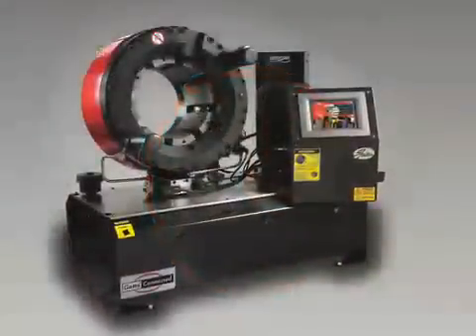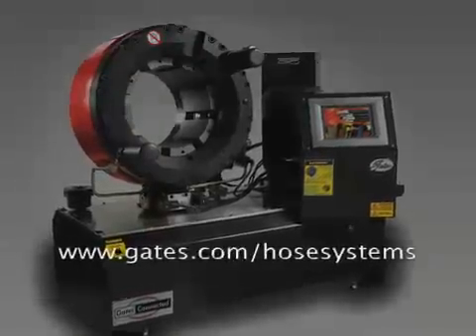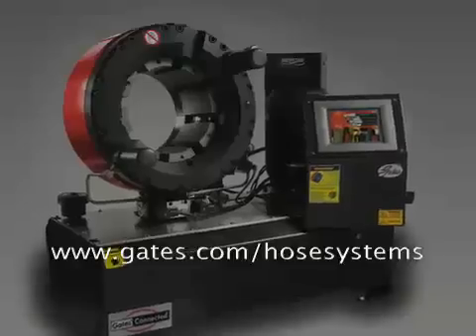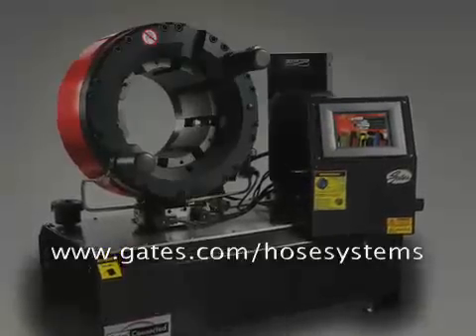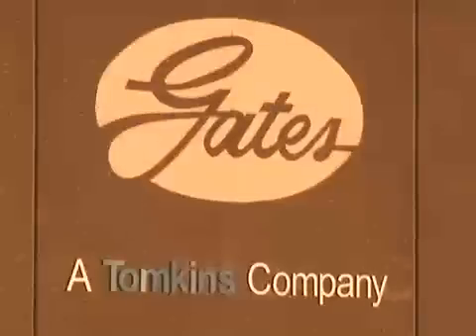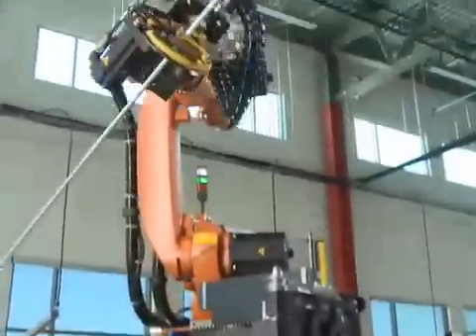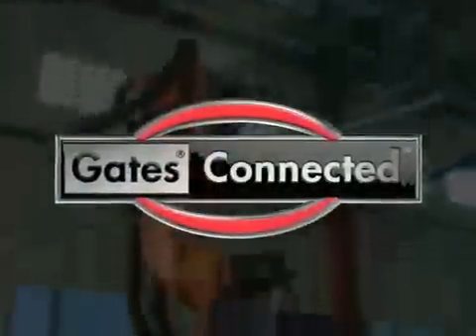You can find out more about Gates' industrial hose systems by visiting www.gates.com/hosesystems. With end-to-end industrial hose assemblies, you can count on Gates to deliver quality, performance, and reliability. Thanks for watching. I'm Laurel Harris reminding you that wherever you are in the world, you are Gates Connected.